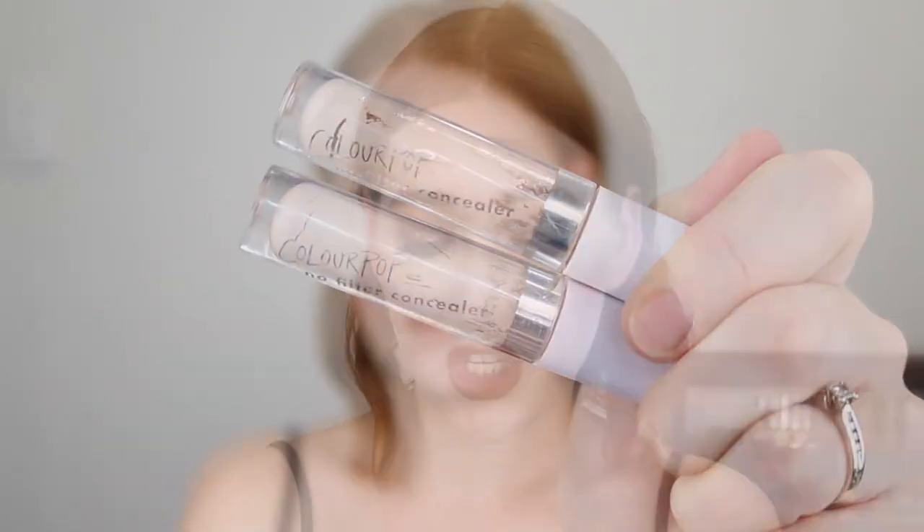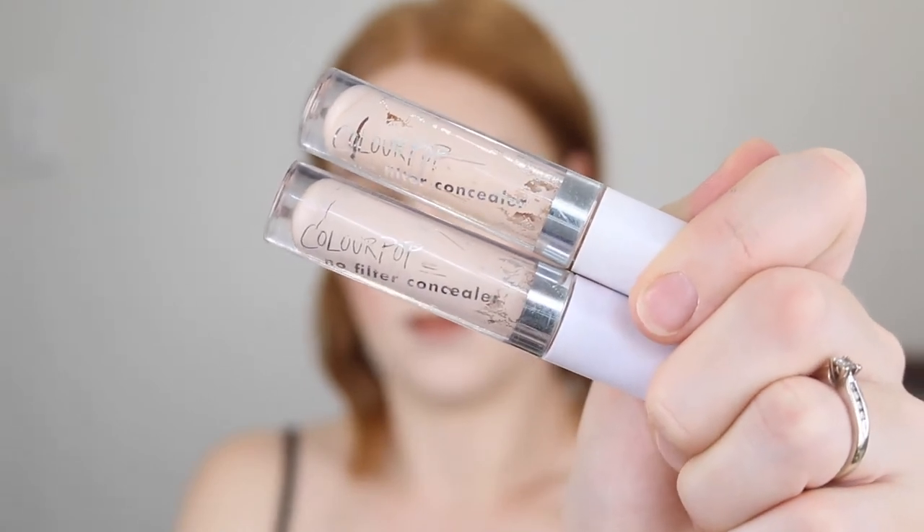Exactly the same deal with these Colourpop concealers. I have two shades — 04 and 08. Both are really great shades and I absolutely love the formula of this concealer. I just keep forgetting to dip into it and there's literally like I'm scraping the bottle. They are almost done. Just use it, Tanika.